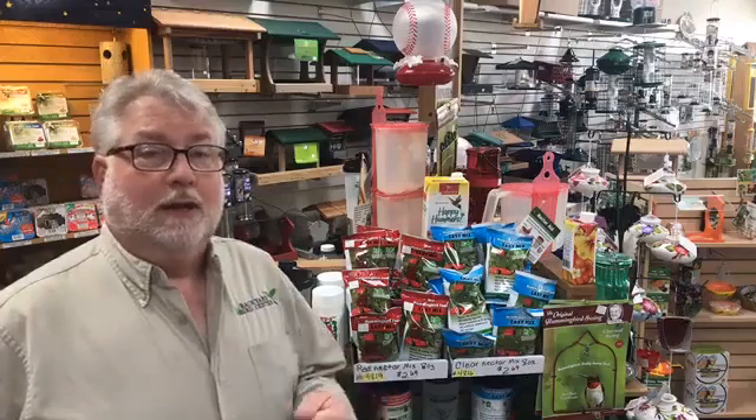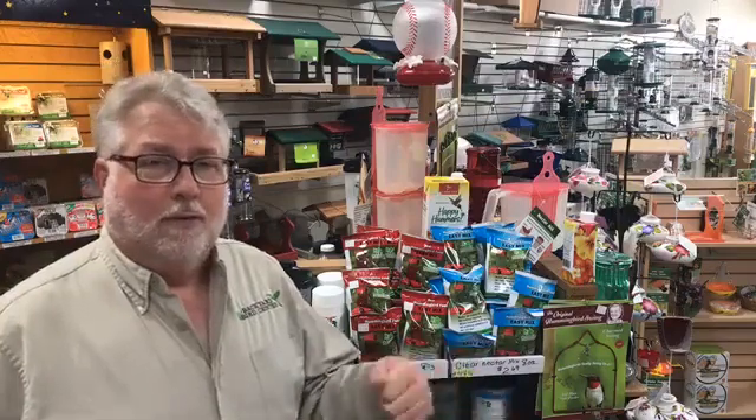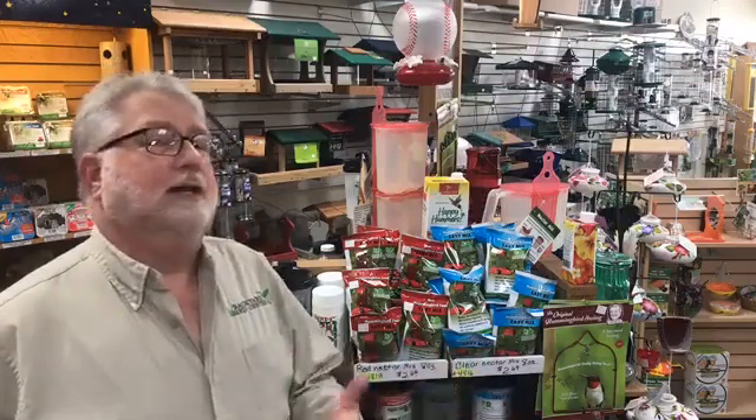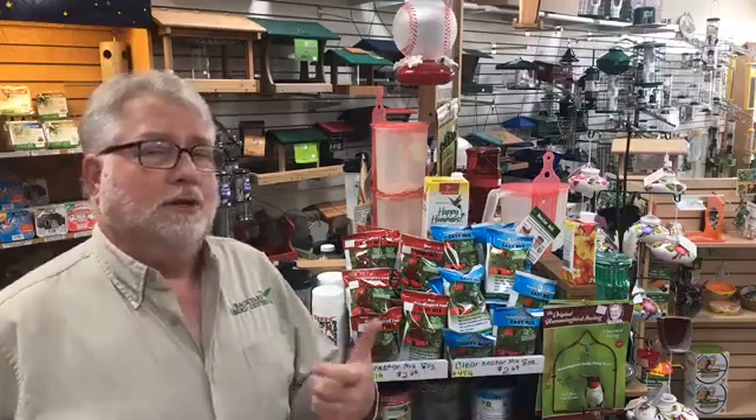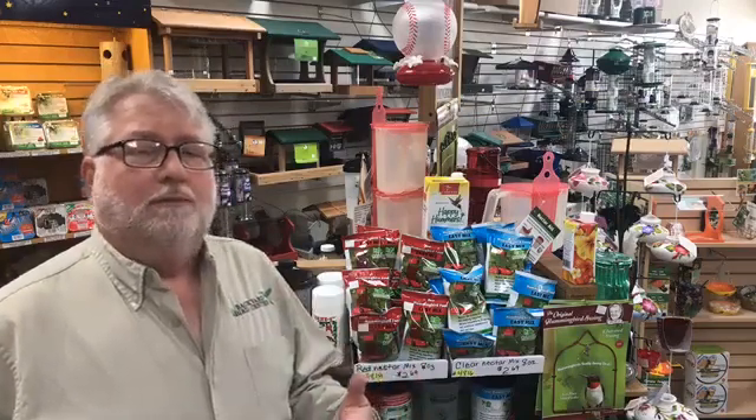I always say it's like Kool-Aid — would you make a pitcher of Kool-Aid, sit it out on your deck railing in the sun, and then go out there every day and pour a glass of it to drink? You wouldn't do that. That's what you're expecting the hummingbirds to do at your hummingbird feeder.